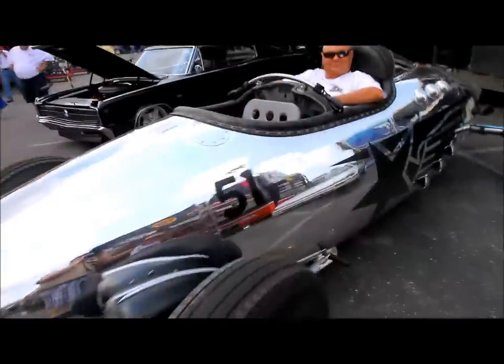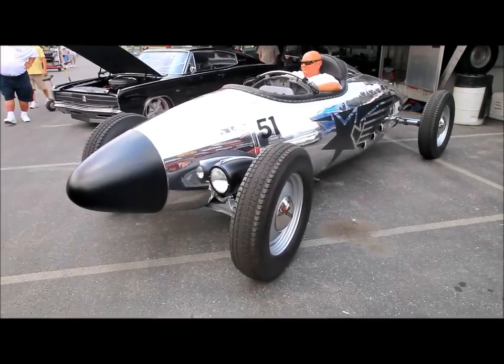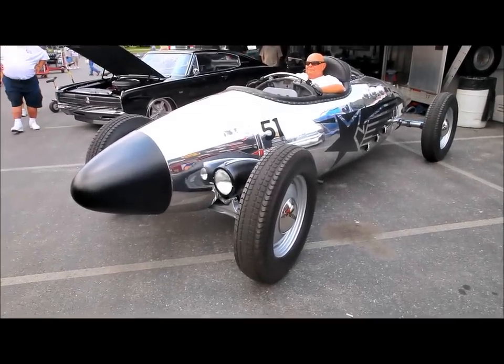I thought it was going to sound like George Jetson's car! There you go — the Super Constellation wingtip tank car, owned by Bob Johnson.